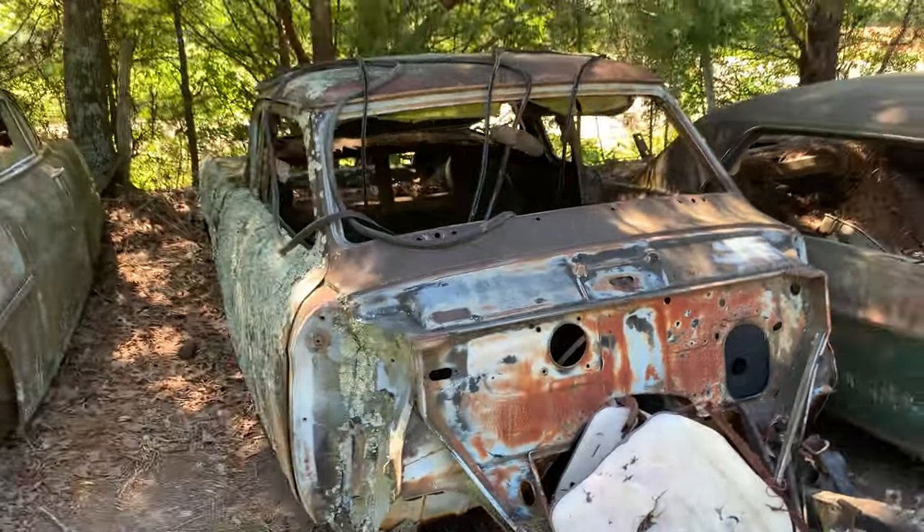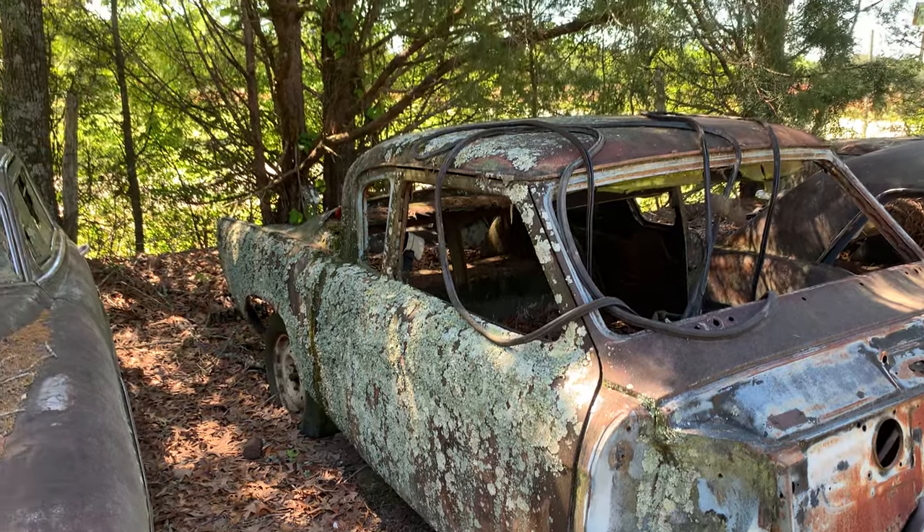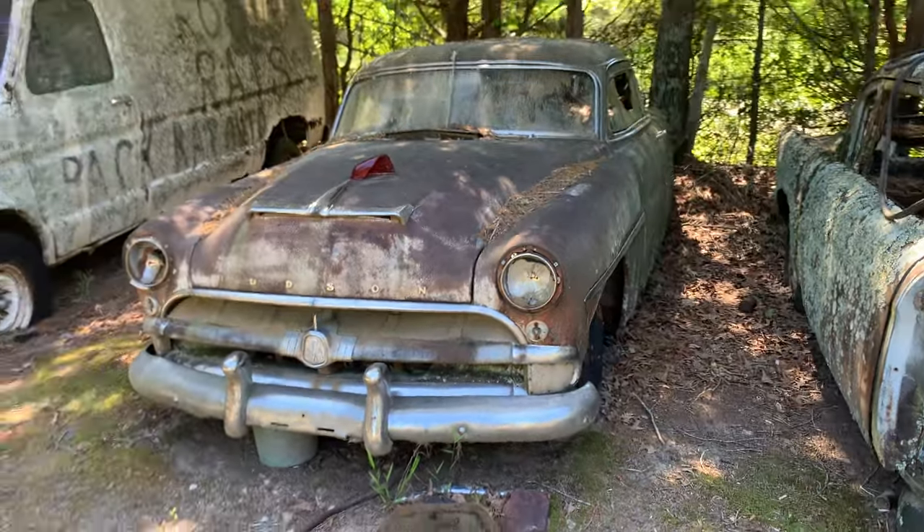Of course when she drove it she babied it, so it was all loaded up. That thing wouldn't get over 50 miles an hour. I took it up on the highway and cleaned it out — did some smoke shows with that car.